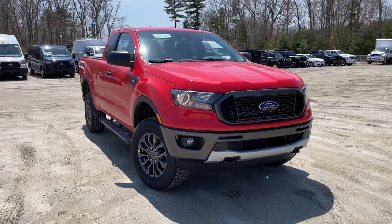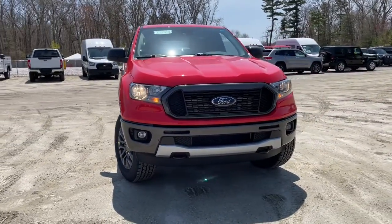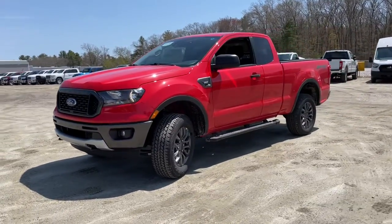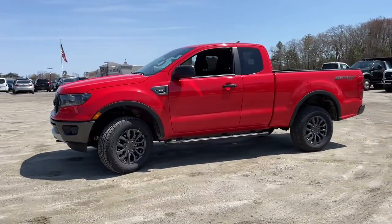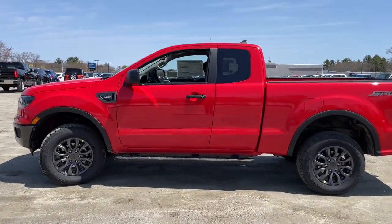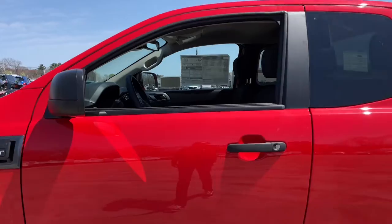Can you see yourself in the 2022 Ford Ranger? Efficiency, function, and style come together beautifully in this capable mid-size Ranger, with a high-strength steel frame and suspension engineered for agility and control. This versatile pickup gives you a smooth ride with an athletic feel.